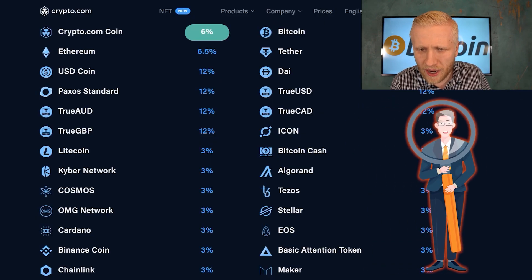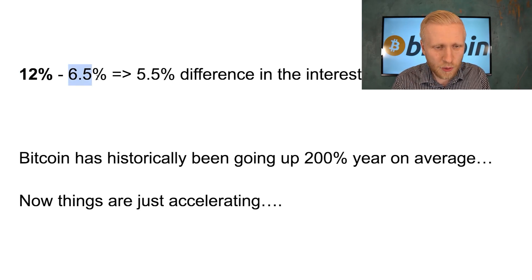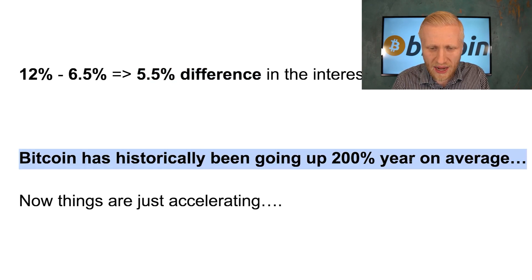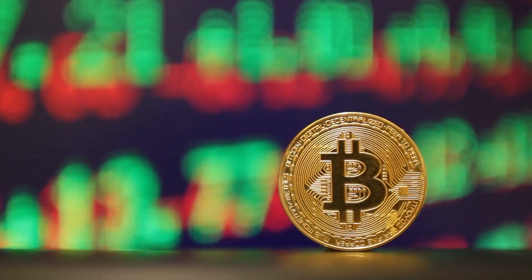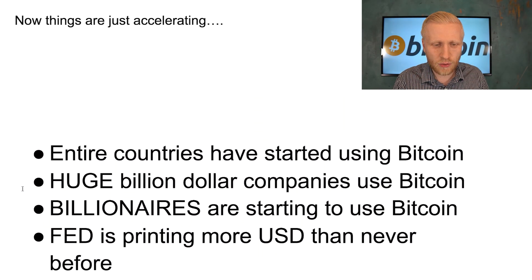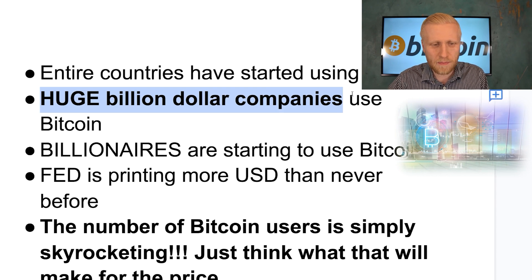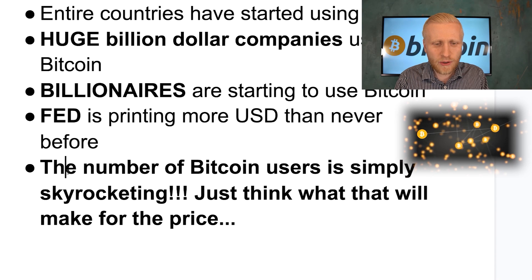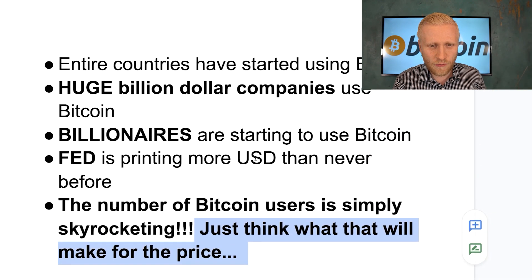Now you might ask: why do I hold Bitcoin and earn 6.5% interest instead of earning 12% with stablecoins? The difference in interest rate is 5.5%, but Bitcoin has historically gone up 200% per year on average. Comparing that 5.5% interest difference to 200% growth, I want to keep holding Bitcoin because I believe it's going to millions of dollars long term. Entire countries have started using Bitcoin; billion-dollar companies like Tesla and MicroStrategy are using it; billionaires are using it; the Fed is printing more dollars than ever; and the number of Bitcoin users is skyrocketing. That is why I personally hold my money in Bitcoin.